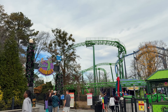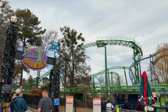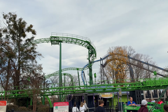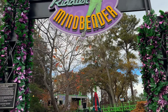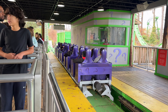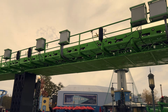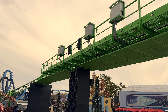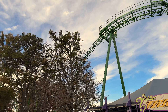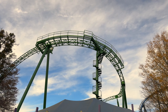Now I'm gonna go hop on the Riddler Mindbender. This is an old Schwarzkopf — I believe it opened in the late 70s, so this is a pretty old roller coaster, but it's recently been repainted bright green which doesn't look too bad. Riddler's Mindbender was a pretty fun coaster. It was smooth, the vertical loops were pretty forceful, and for such an old coaster this has aged very well. I would definitely ride this again.